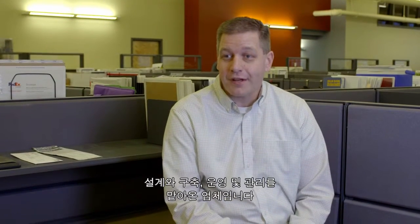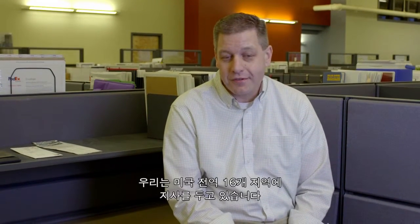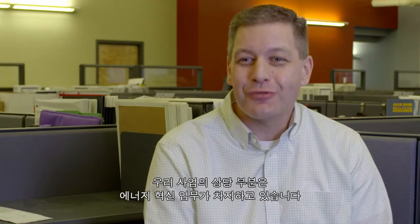My name is Jeremy Wolf. I've been with McKinstry Company for 15 years. McKinstry is a 50-year-old design, build, operate and maintain contractor. We've got offices in 16 locations around the United States. A good portion of our business revolves around energy renovation work — going into existing buildings, identifying energy savings opportunities and applying solutions.